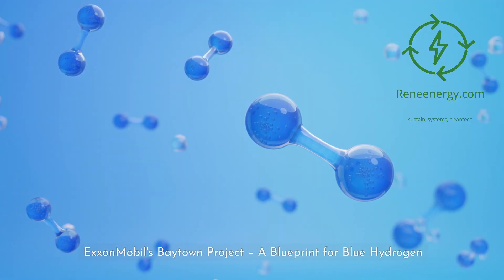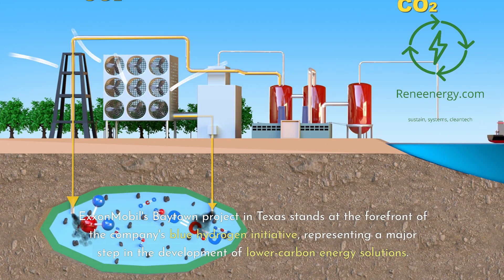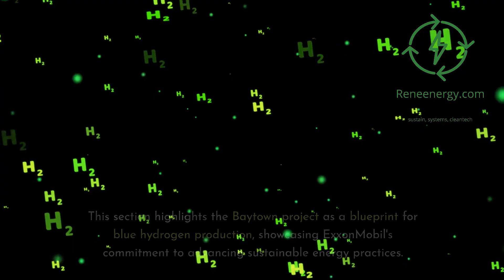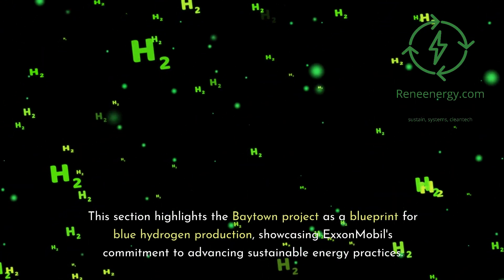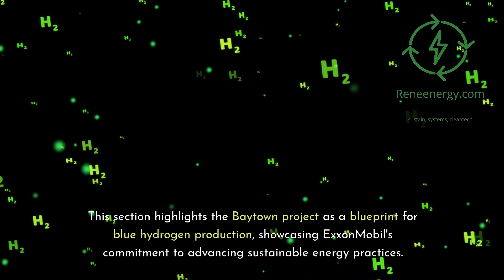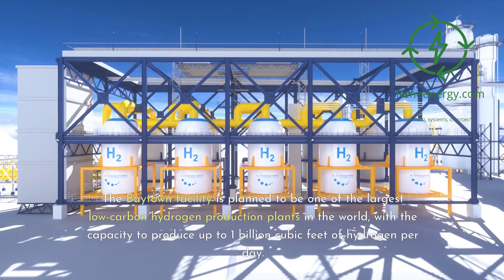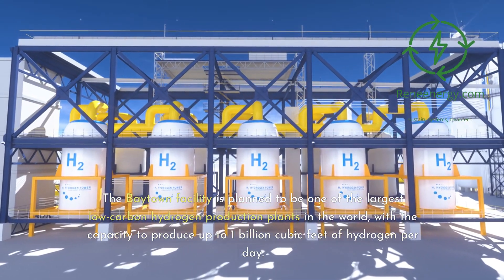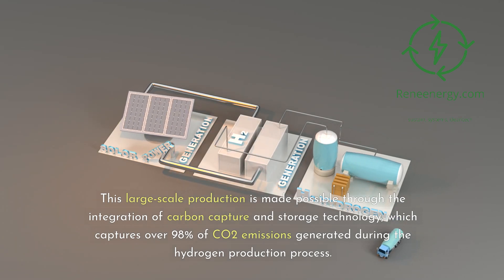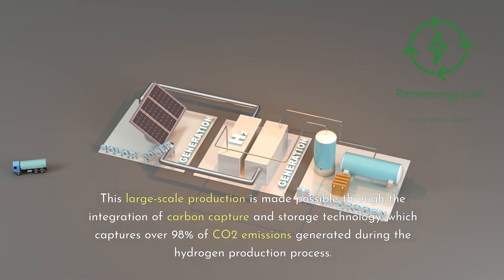ExxonMobil's Baytown project in Texas stands at the forefront of the company's blue hydrogen initiative, representing a major step in the development of lower carbon energy solutions. The Baytown facility is planned to be one of the largest low-carbon hydrogen production plants in the world, with the capacity to produce up to 1 billion cubic feet of hydrogen per day. This large-scale production is made possible through the integration of carbon capture and storage technology, which captures over 98 percent of CO2 emissions generated during the hydrogen production process.